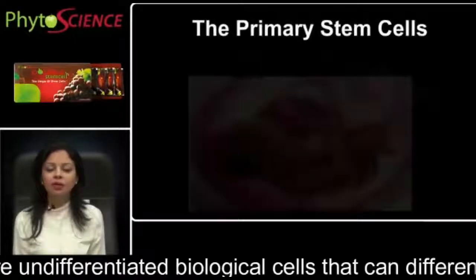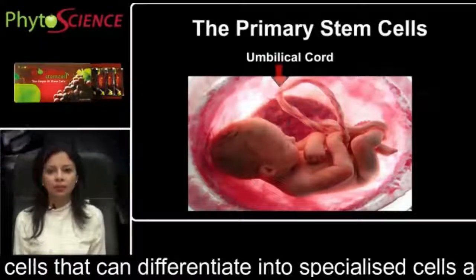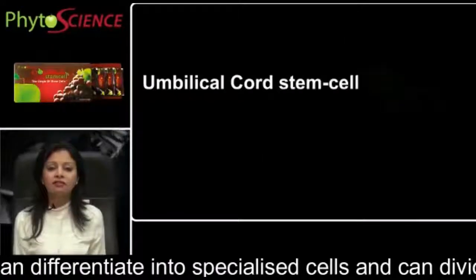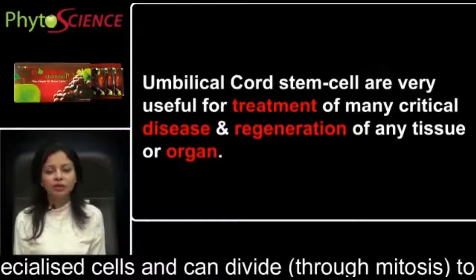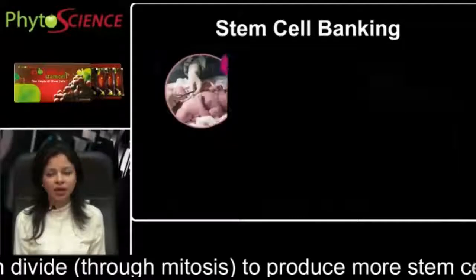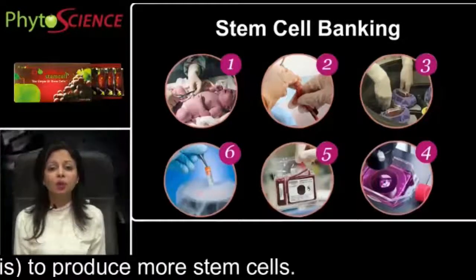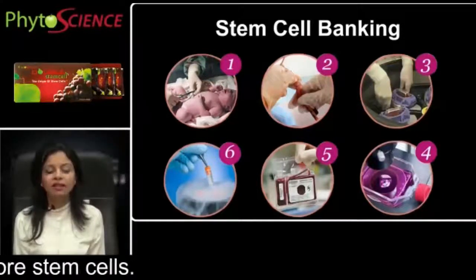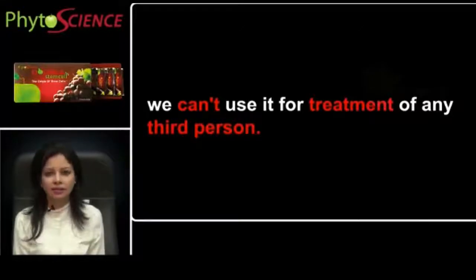Primary stem cells are found in the umbilical cord, which is connected between mother and baby at the time of the birth of the baby. Primary stem cells are very useful in the treatment of many critical diseases and regeneration of any tissue or organ. Many stem cell banks are there for preservation of these primary stem cells. But the usage of these primary stem cells is reserved only for the baby and the mother from whom these stem cells have been taken. They cannot be used for the treatment of diseases in any third person.